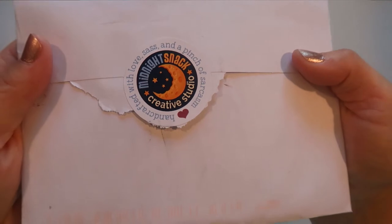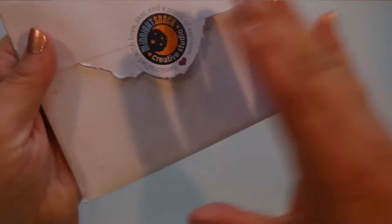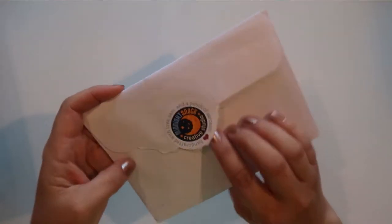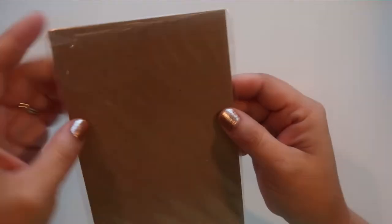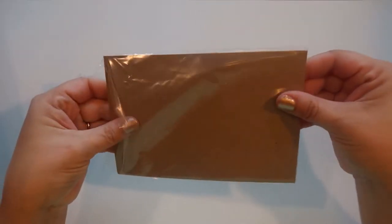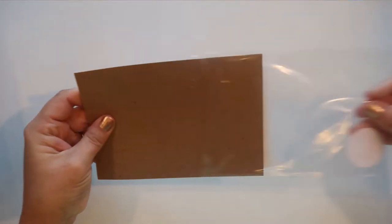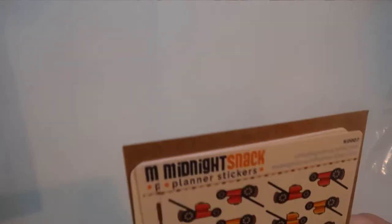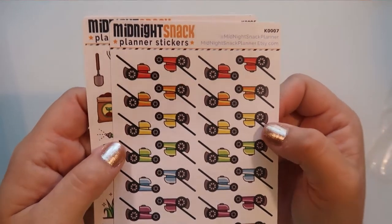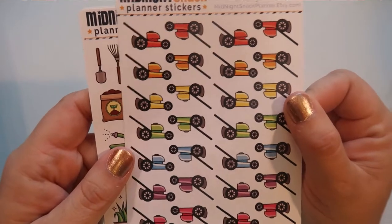The first place is called Midnight Snack Creative Studio — Midnight Snack is their name, they're from Canada. I ordered from her because it was a shop I had never heard of, and I was actually looking for lawnmower stickers and she had some, so I ordered because I thought it would be fun to try another shop.